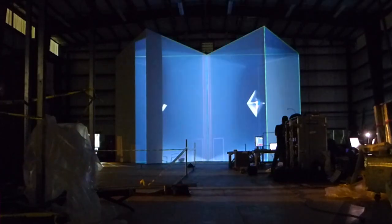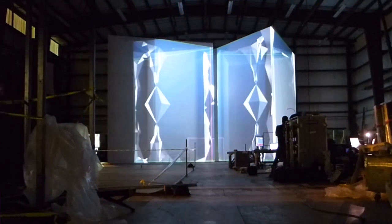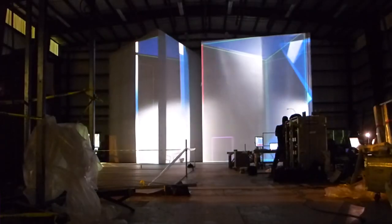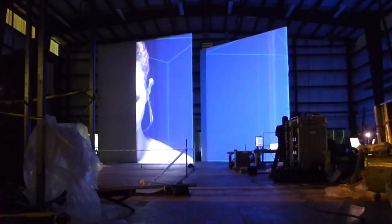These last two clips show the same technique of mapping video onto moving scenery. But here, with multiple rotating elements, the effect is magnified. These periactos have a prismatic effect and look almost hollow at times. Very cool.